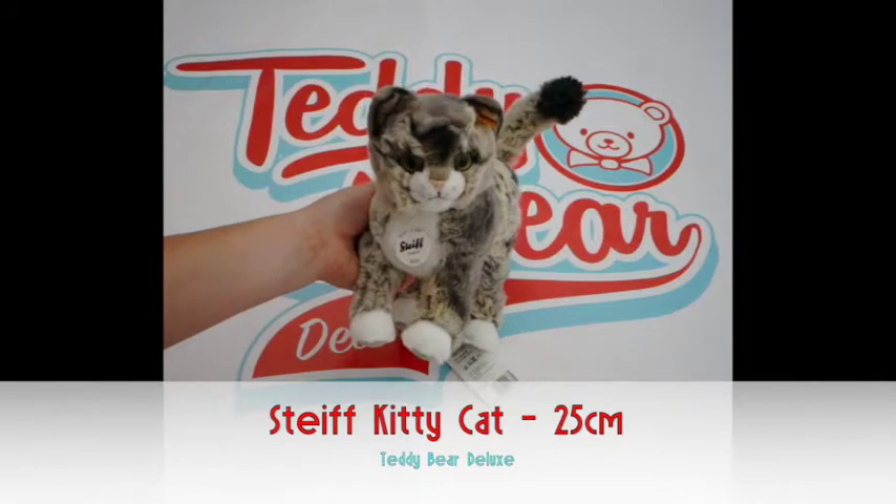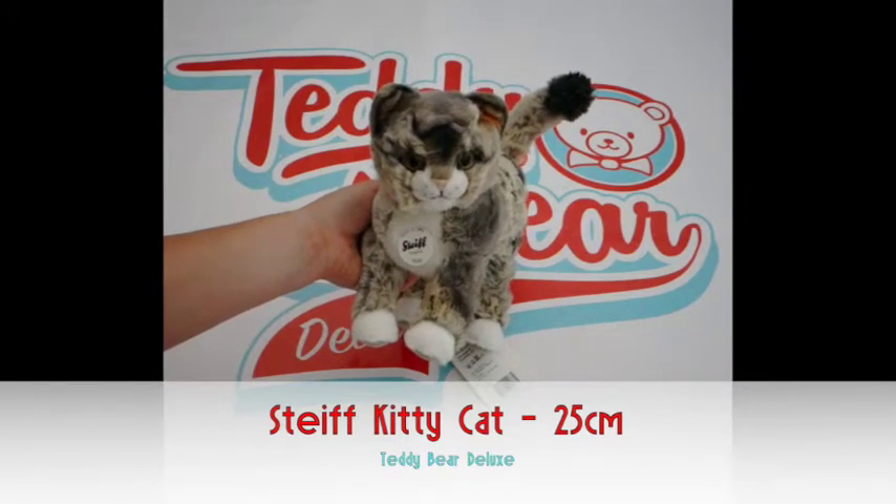If you're interested in her, come visit our website www.teddybeardeluxe.co.uk and have a look at her.